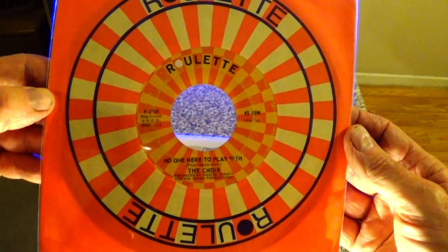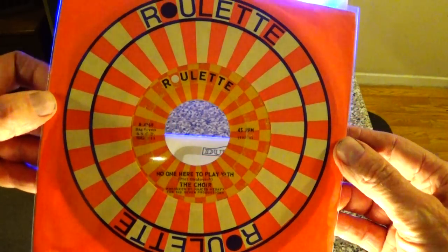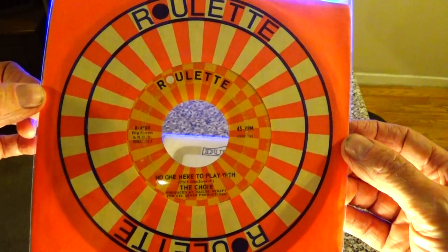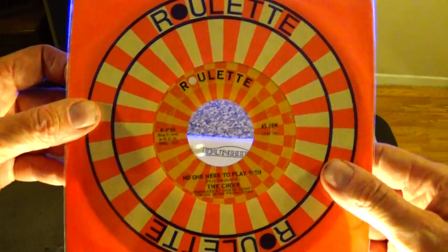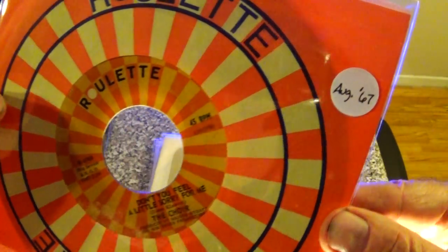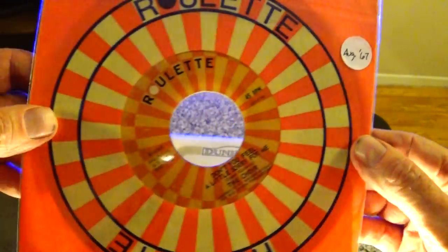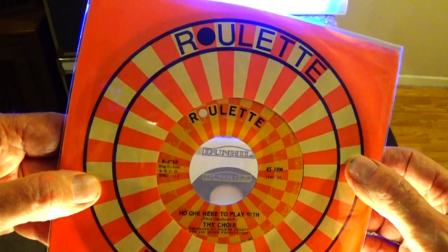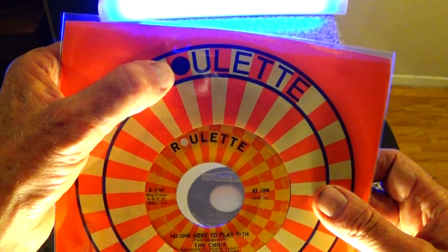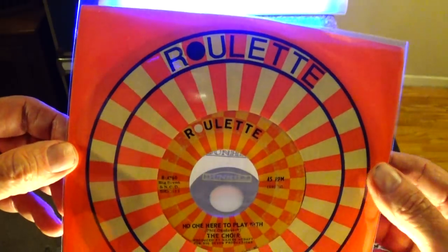Here's the Choir — they had the hit 'It's Cold Outside,' and this is another record from them. Some of the members went on to form the Raspberries. This one's from August of '67. There are two different versions of this company sleeve — the earlier version has a gray dot while this one has the blue.